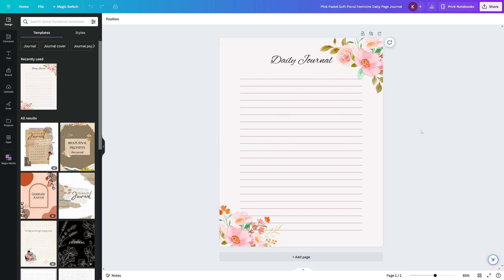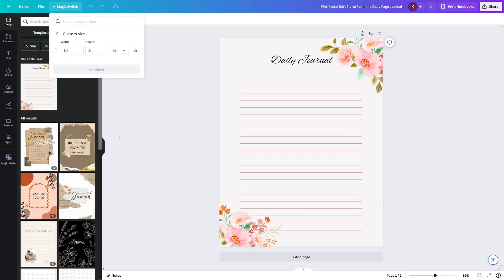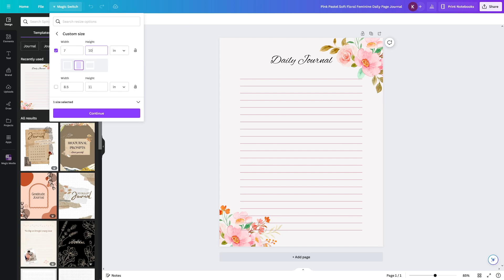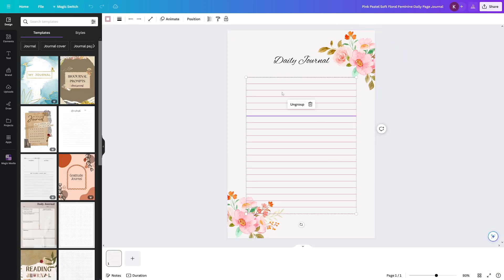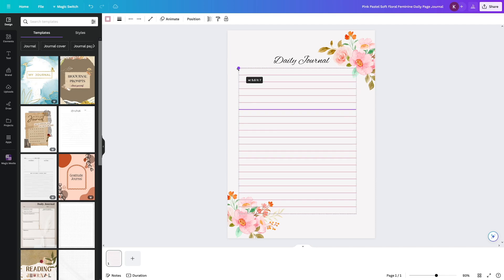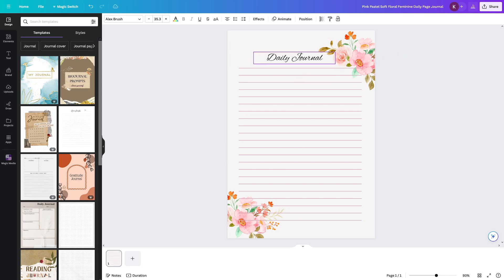For example, for teenage girls I like something like this — this one is even free. You just have to customize it a bit. When you land inside, resize it by clicking on 'Magic Switch' and then go to 'Custom Size.' I want to make this 7 by 10 inches — this is a size I've seen that works. Click 'Continue,' click 'Resize this design,' and this is going to be your interior. You can move elements like the 'Daily Journal' text to position it nicely.